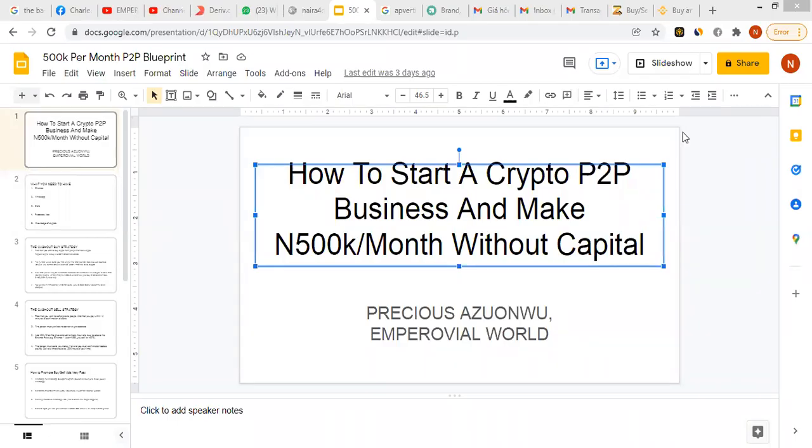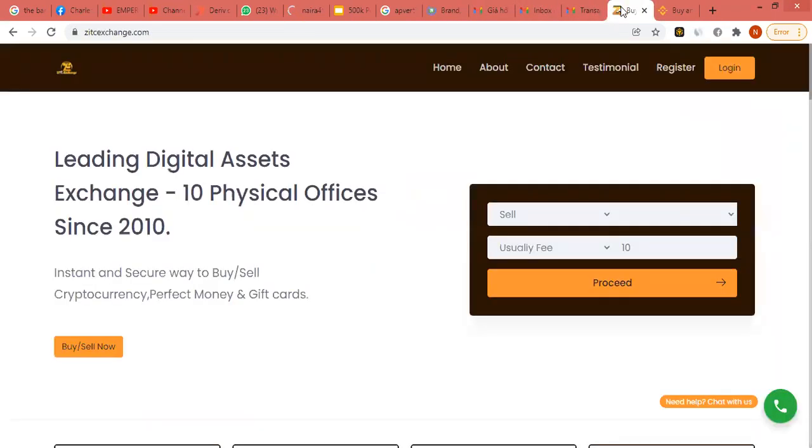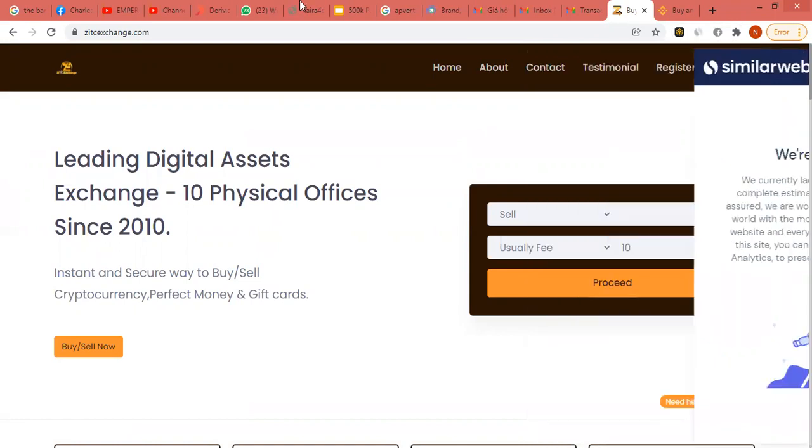Hi guys, welcome to this video. This is just a quick one and a repetition of the last video I did. This video is about showing you that there is money in exchange business. I'm going to show you something very brief and very fast. This is a platform — I think this is a Ztech exchange — and like I told you, there is a lot of money in people doing exchange business.